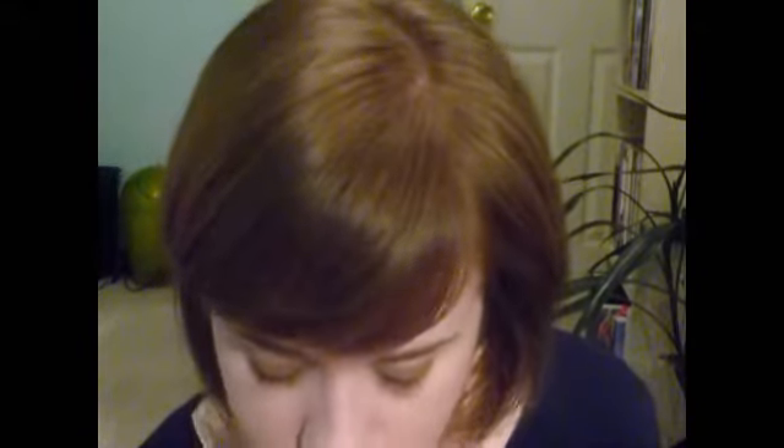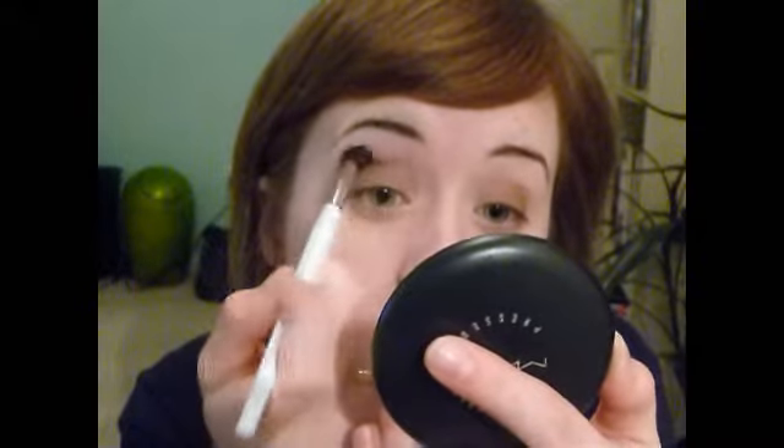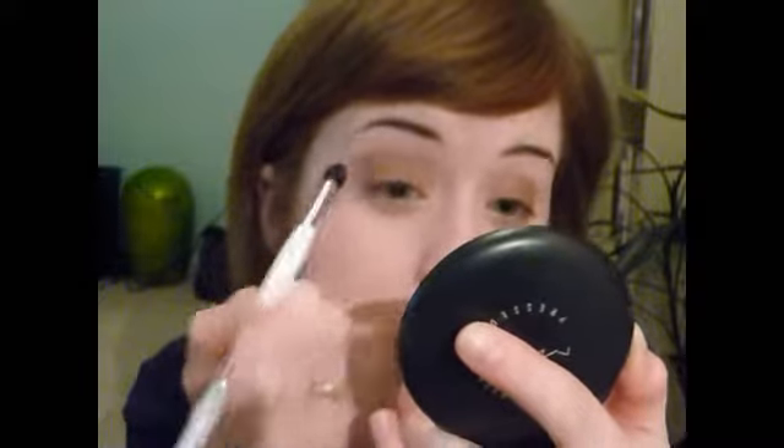Alrighty, onto the crease color — that is the Gilded Gold one. It's a little bit more of a bronzy brown. I'll use a larger blending brush because she definitely has it pretty high up, almost to the brow bone. It's kind of a fun, smoky, 80s type of look without being ugly. So I'm just going to put that right in the crease, the higher part, and just really blend it in.